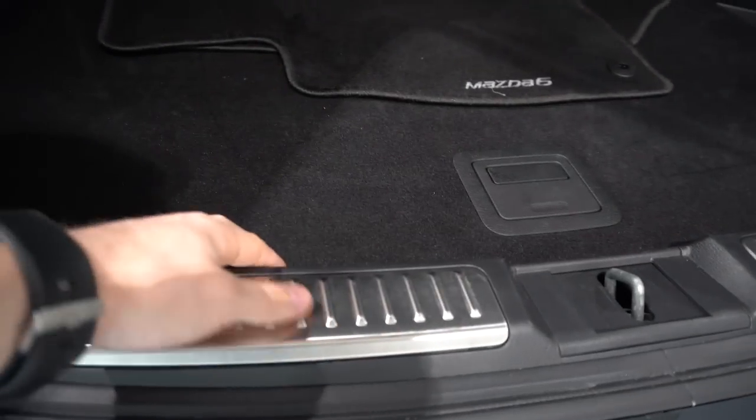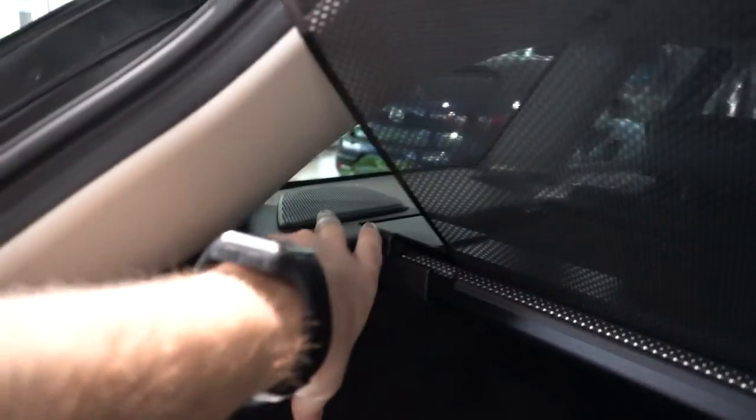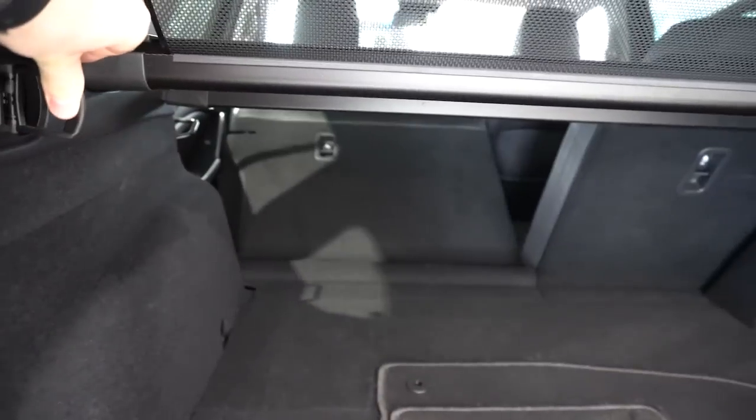Going directly into the trunk, there's aluminum to protect the paint and plastic, and a huge flat trunk space. You can take the cover out easily when you need more room. There's a 12-volt socket on the side, extra storage space, hooks on both sides, and a handle to fold the rear seats. Speakers are on both sides near the small rear windows.